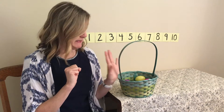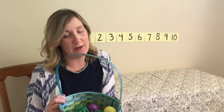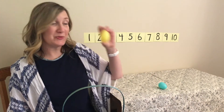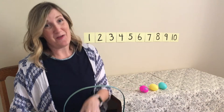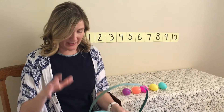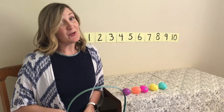So if there were ten eggs in the basket and we took five away, we should have five left inside the basket. Let's count. We're gonna do more counting. Let's count these to see if we're right. One, two, three, four, five. You were right! Great job. If we have ten eggs in the basket and we take five out, there will be five left in the basket.